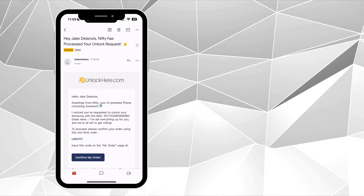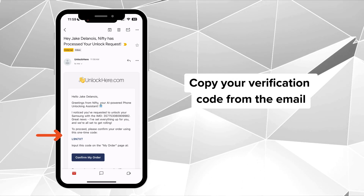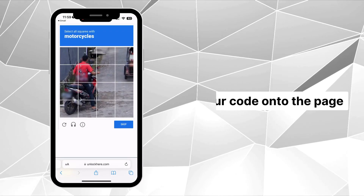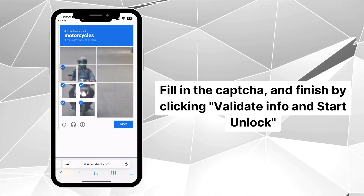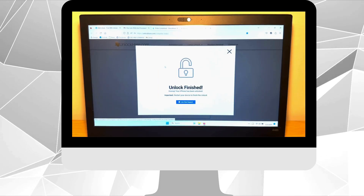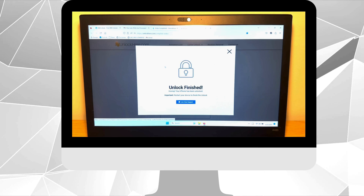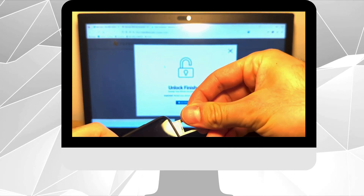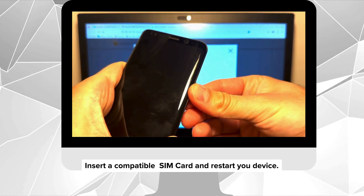Lastly, activate your order. This is done by copying your verification code from the email, then clicking 'Confirm My Order.' Paste the code on the page, complete the captcha, and finalize by clicking 'Validate Info and Start Unlock.' And that's it — you're done. Nifty will take over and wrap up the unlocking process. Just pop in a compatible SIM card and restart your device.